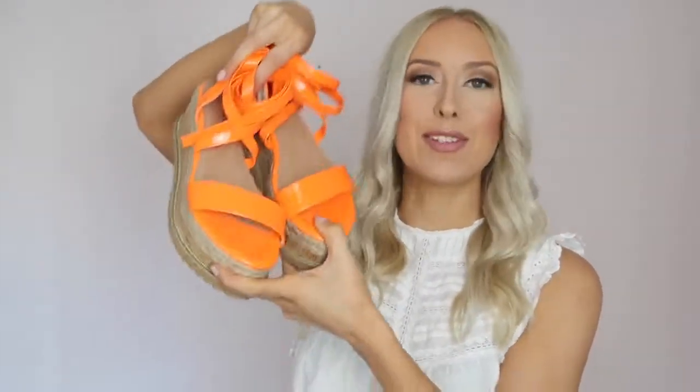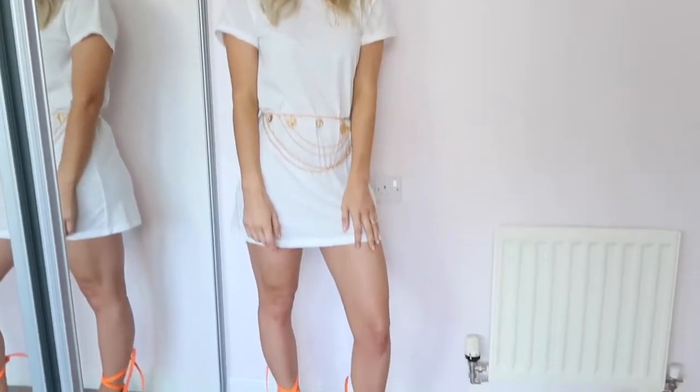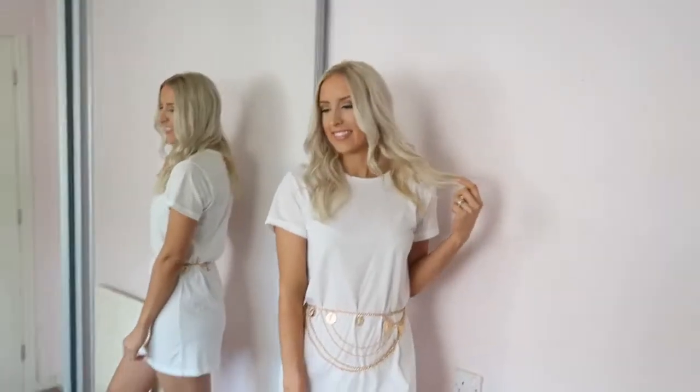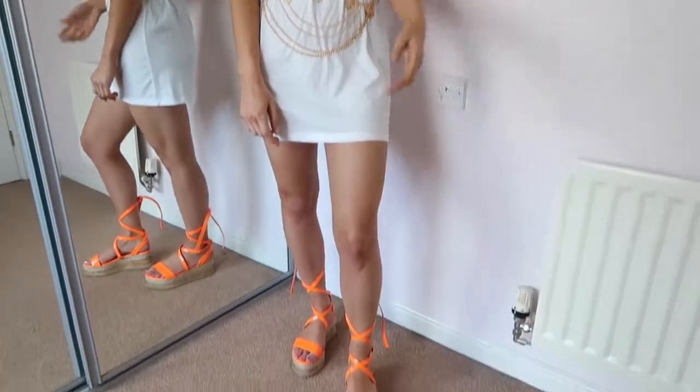For the last pair I decided to go for something completely different and more adventurous for me. These are the Indigo wrap up espadrille platforms in neon orange — I just couldn't say no to this colour! It was between neon orange and neon pink, but since I've bought a lot of pink recently, I went for orange. Summer vibes, summer holidays — these would look so gorgeous at a festival, Coachella-style with glitter, or at pool parties paired with a statement swimming costume in similar colours and some bling jewellery.